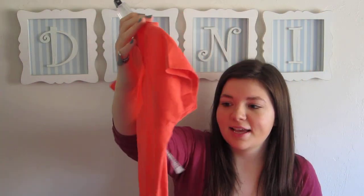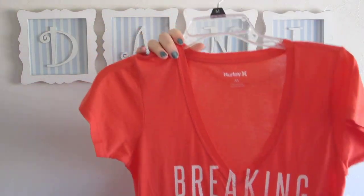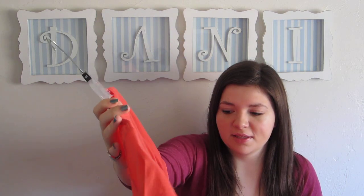I got a lot of things for only like a few dollars a piece. First off is this really cute v-neck and it says 'breaking hearts and taking names.' It's from Hurley. It's really soft. I think this was like $4. I really like this — I think it's a really cute just like fitted v-neck.